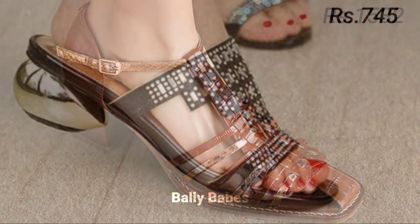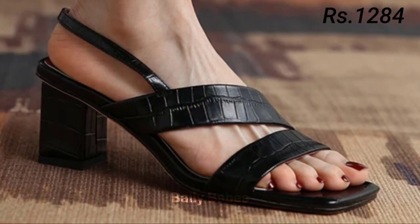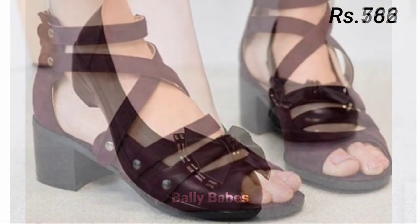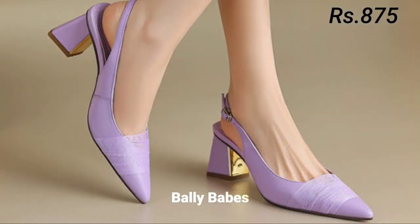You can see prices also mentioned there, which are very reasonable, and you can easily afford any of them as per your choice. So what are you waiting for? Check out the link if you want to place an order for this footwear.